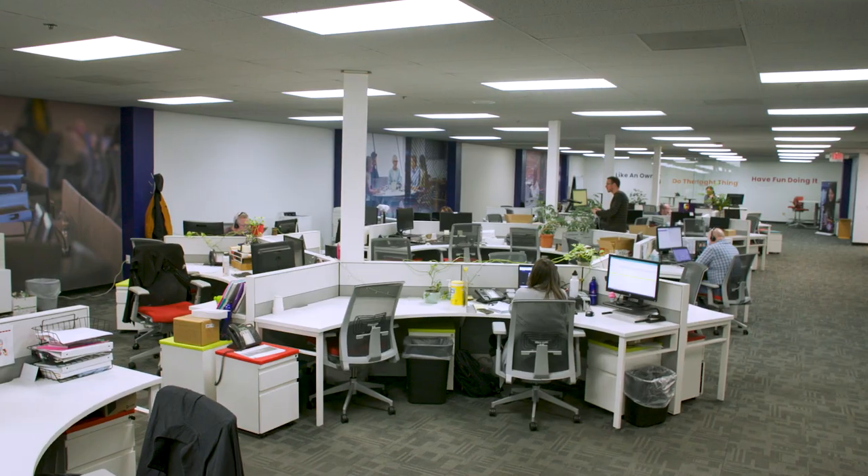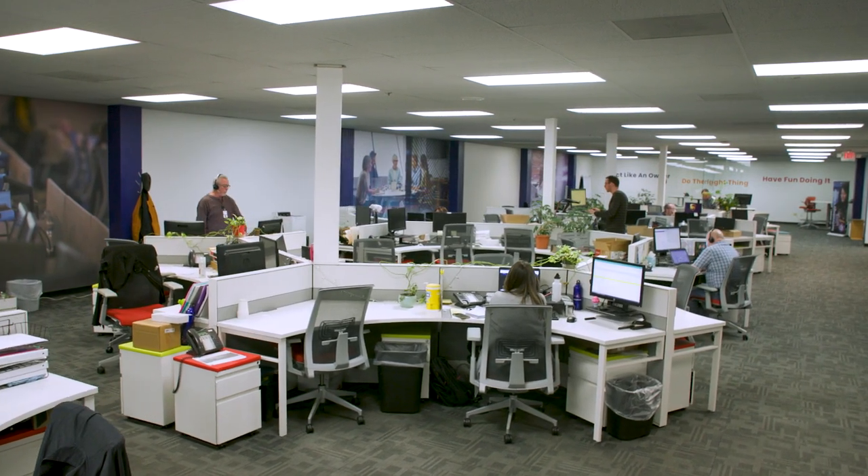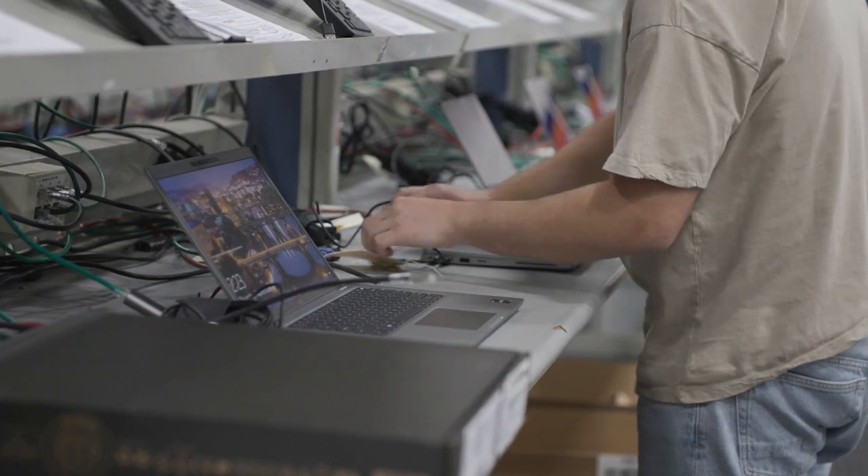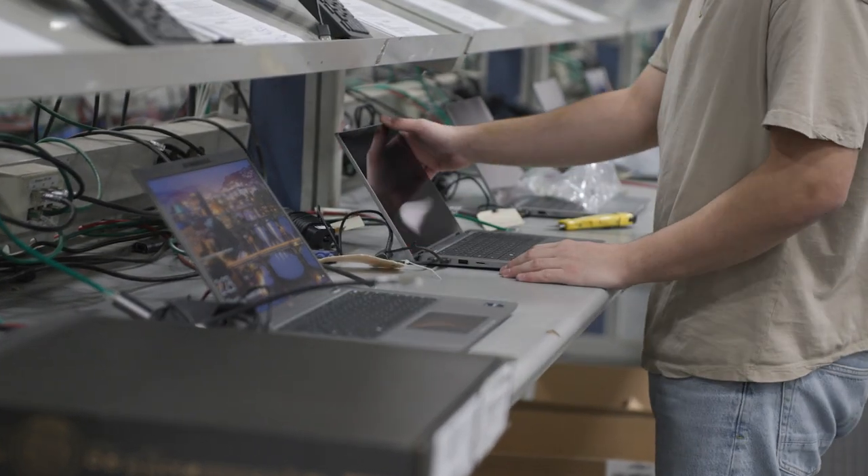What a hybrid workplace looks like, in a word: flexible. It empowers employees to be productive and collaborative regardless of location. It provides choice and personal accountability. And what makes this possible is workplace technology — and that technology needs to be secure, readily available, and functional and up and operating.